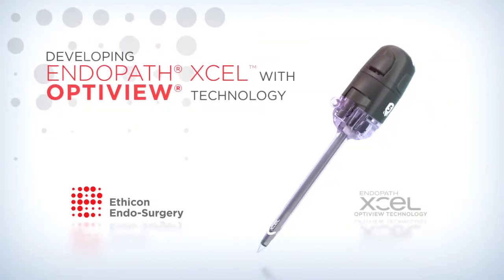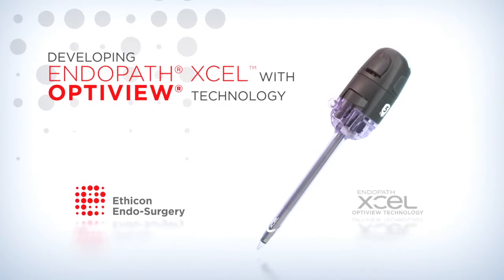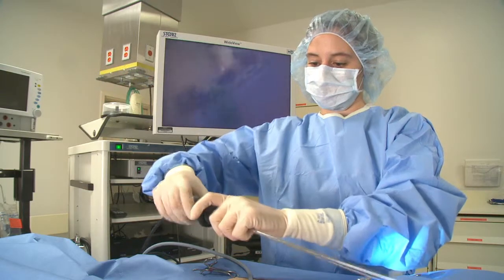At Ethicon Endosurgery, we know the most innovative solutions are achieved through collaboration, which is why we listen to and trust the surgeons who use our products every day. Throughout our product development process, addressing the needs of surgeons is our top priority, which is why we're excited to introduce OptiView technology, the result of a collaborative effort to enhance our Endopath XL Trocar.